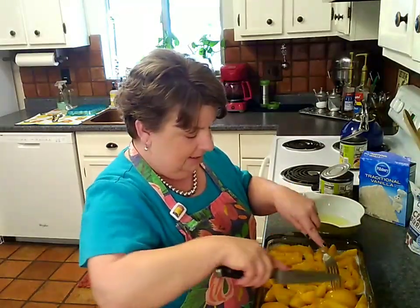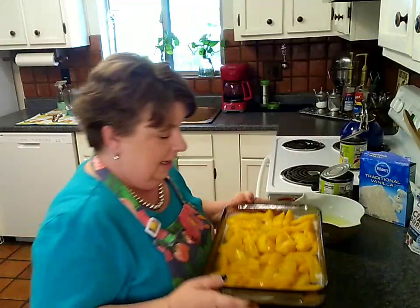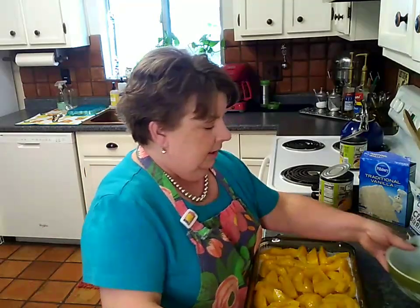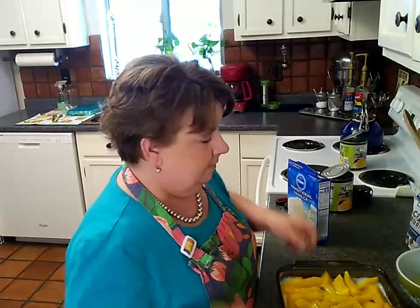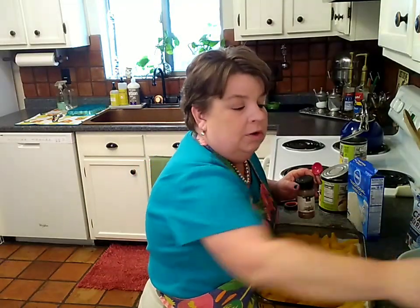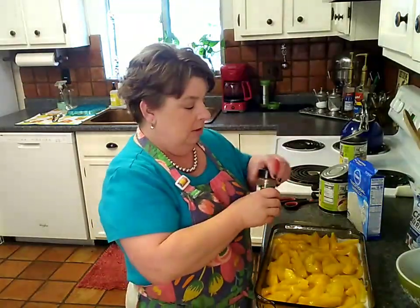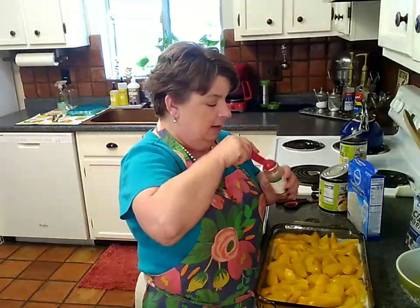Got my peaches all sliced up. My pan is completely covered at the bottom — no holes — everyone's going to get some delicious fruit. I tasted the syrup for a quality assurance check, and mine were not too sweet. If yours were incredibly sweet I would recommend about a tablespoon of lemon juice to balance it out, because life's all about the balance.